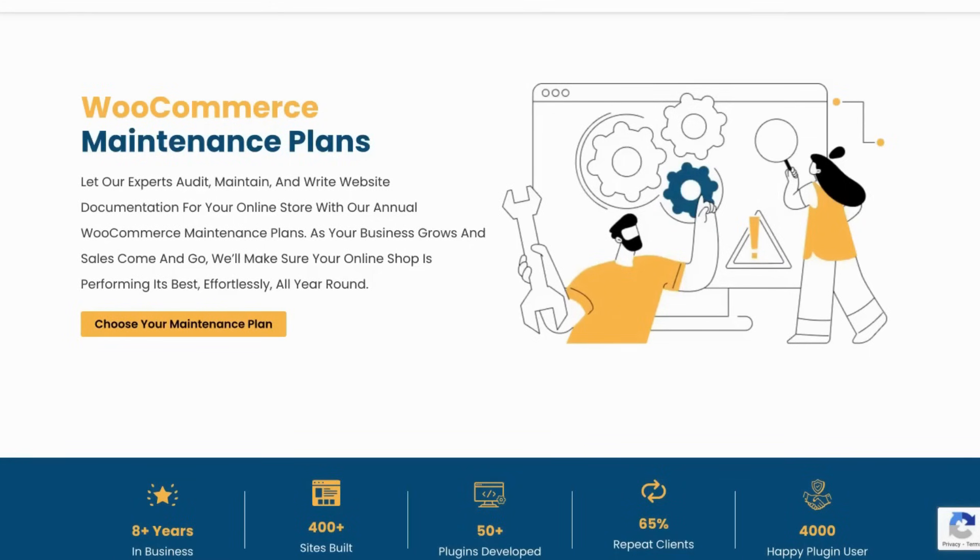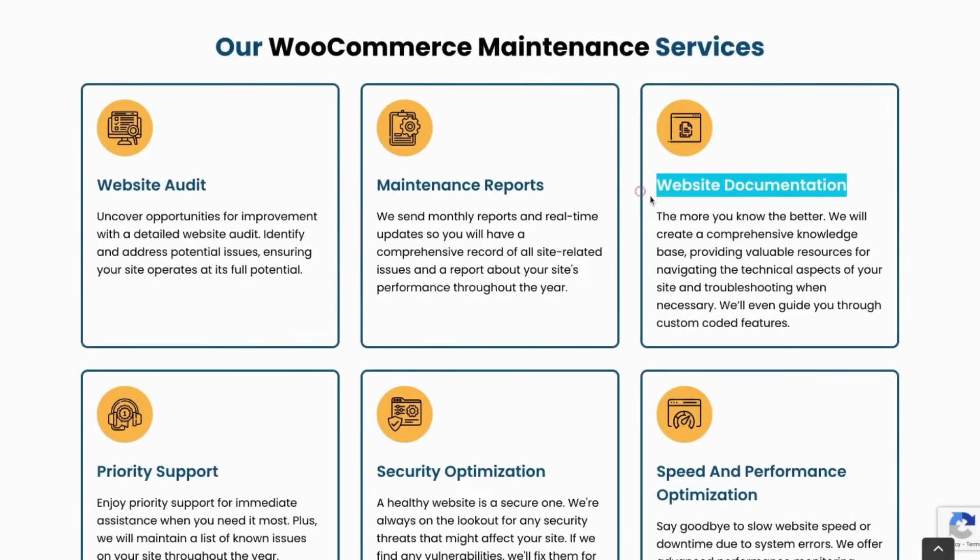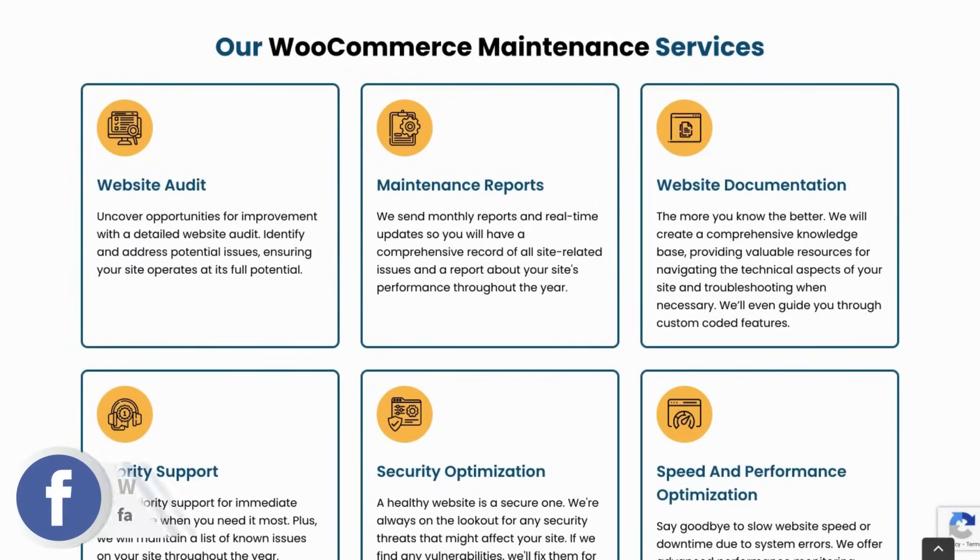We don't just offer maintenance, but actual website management that includes a wide range of services. One of our stars is website documentation. Here, we create a comprehensive knowledge base providing valuable resources for troubleshooting and write practical user guides to help you and your team navigate your own site. We even include guides for custom code.